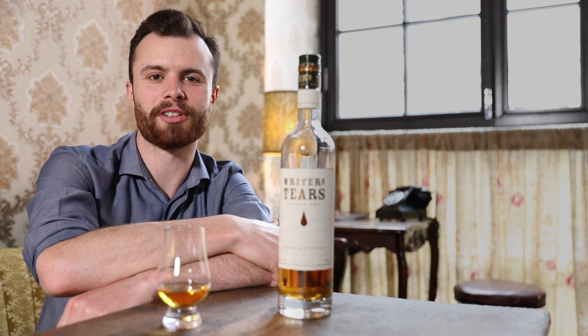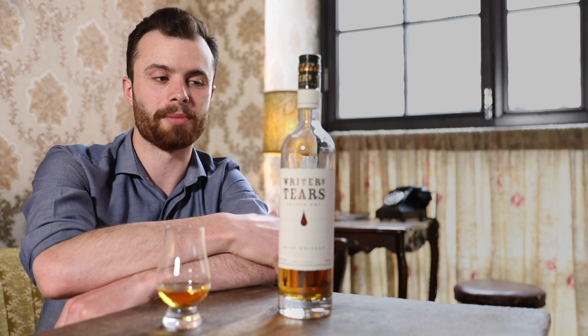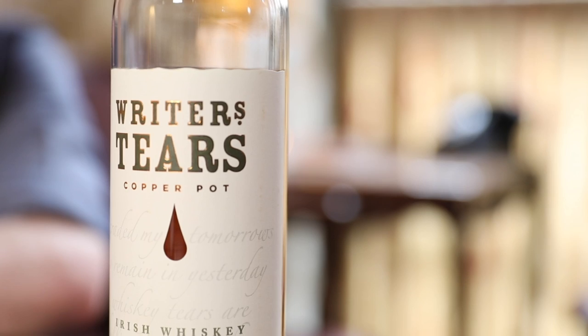Hi, welcome to Whiskey of the Week by Dublin Whiskey Tours. My name is Jamie and this time I'm talking to you about Ryder's Tears Copper Pot.